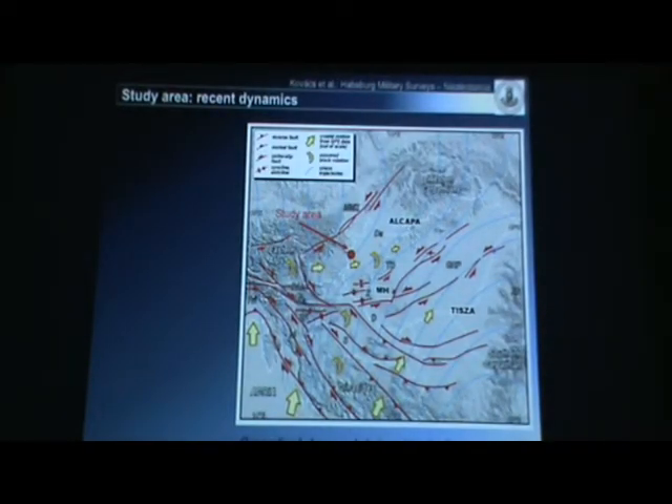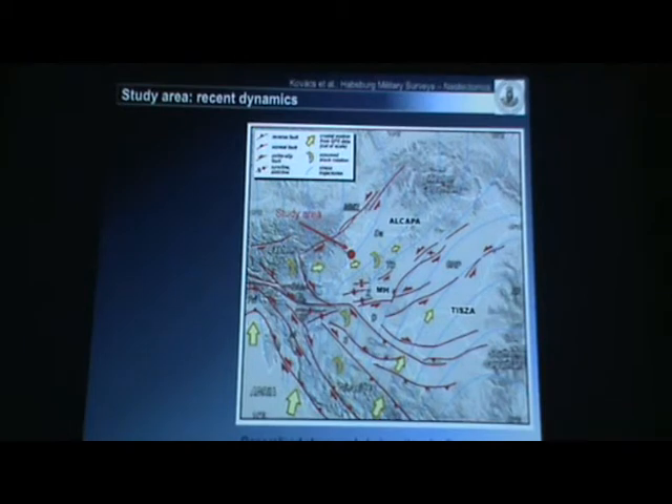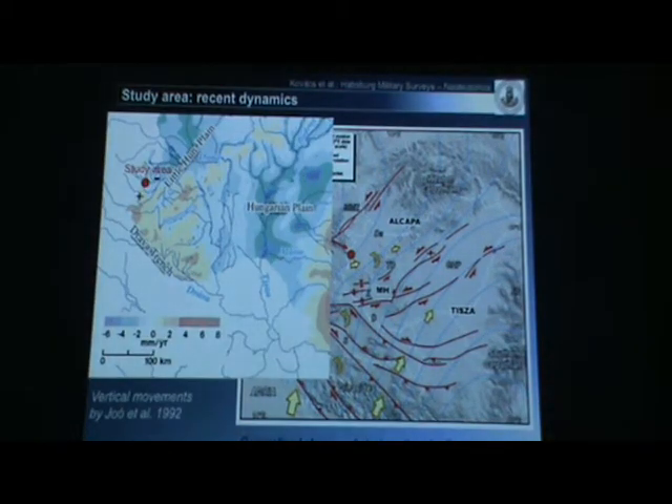Recently, vertical crustal movements can be measured by GPS data. Please check the yellowish arrows that indicate the vertical movements of the area. You can see that an eastward to north-eastward movement is really observable in the study area. Regarding vertical movements recently, the study area is crossed by the zero vertical motion isoline. The western part of the study area is still uplifting today, while the eastern part is subsiding.